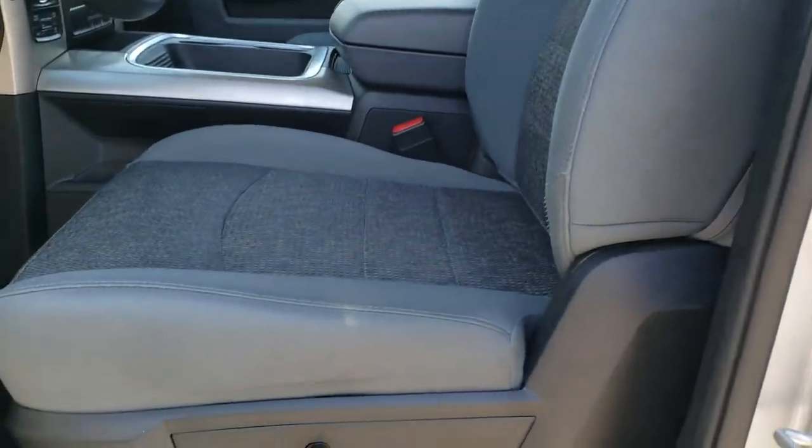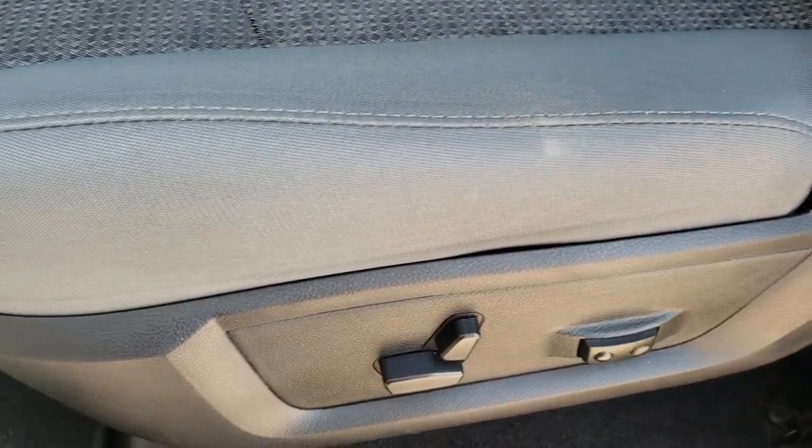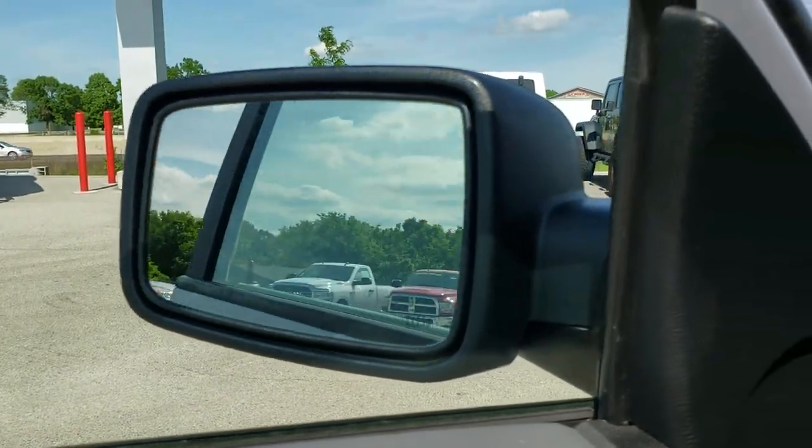Inside, the Big Horn package gives you the gray cloth interior. There are no rips or tears on the seats — really nice condition. Driver side lumbar, power driver seat. Both these seats are heated. Factory floor mats are out. Power windows, power locks, and those mirrors are also power folding.